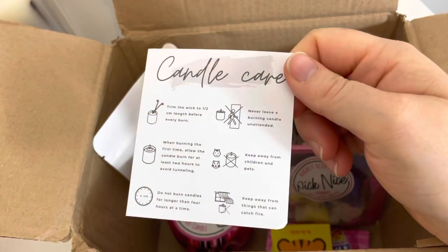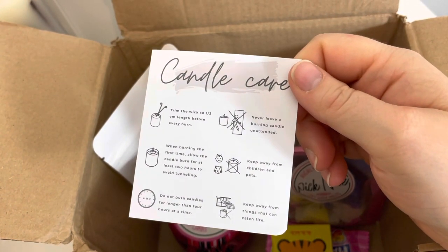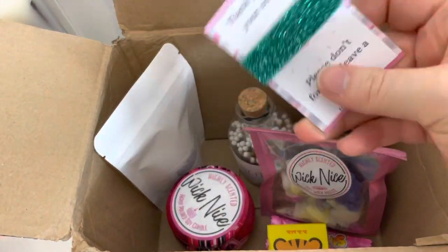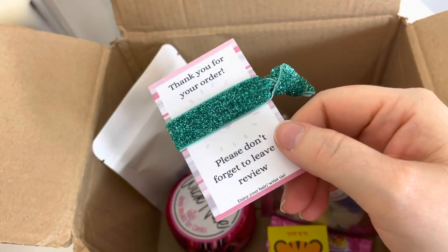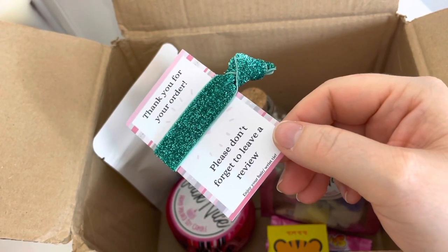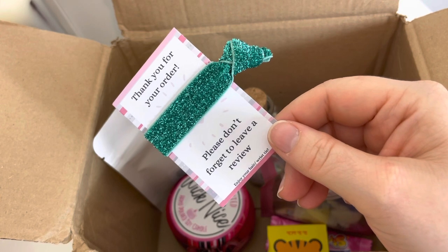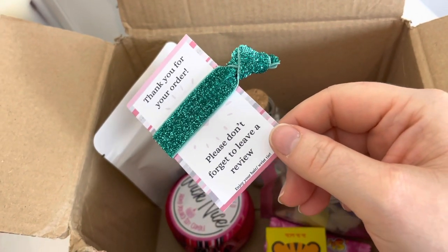The first thing is a candle care card — these are super cute, I've got three of them now. I'm going to give one to my mum so I'll include it with her candle. How festive and cute is this? I absolutely love this color, definitely need to have this on my wrist at some point. It says 'thank you for your order, please don't forget to leave a review.' Big fan of Wicknice — you definitely need to check them out if you like wax smells.